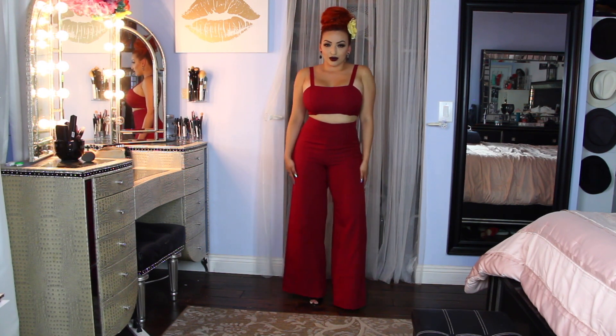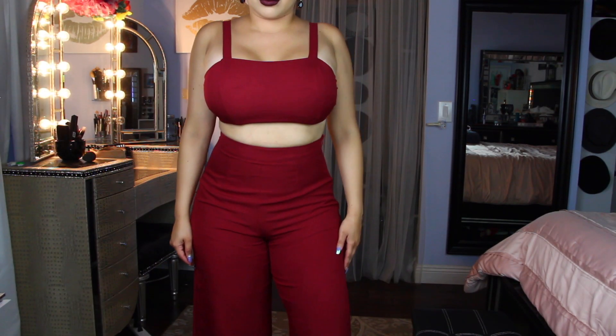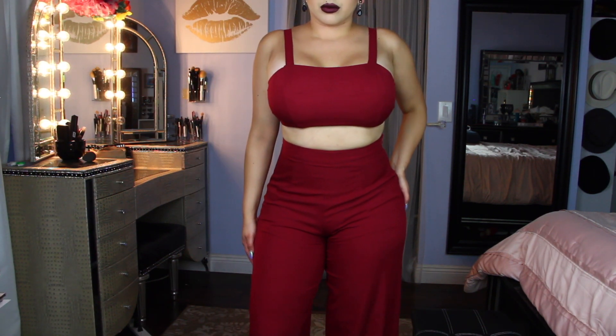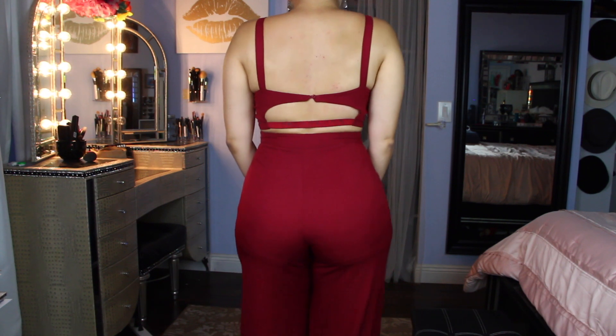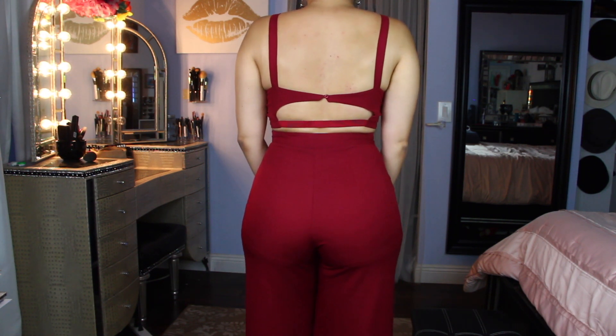Here is a close-up of the outfit. There is plenty of stretch, so if you're in between sizes you might want to downsize just in case. Here is the back — I love the back detail.